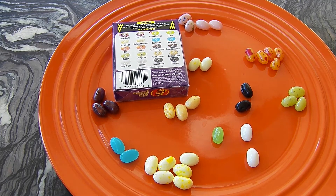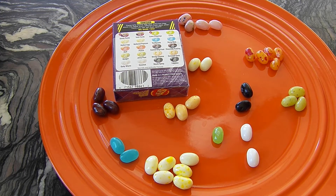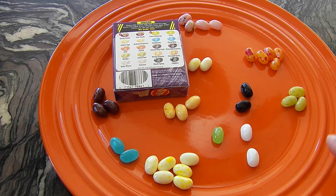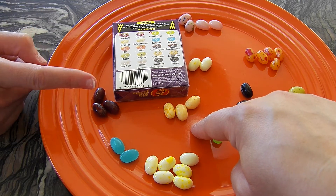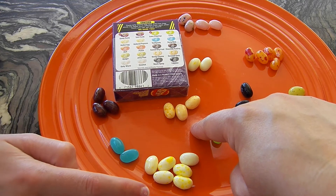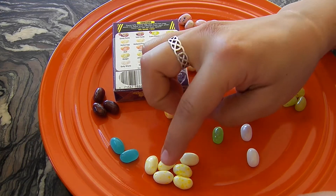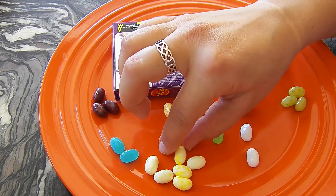Princess, it's your turn. Is there any we haven't tried yet? Oh yeah, booger and juicy pear. I don't think we've tried moldy cheese or caramel corn. And then this is rotten egg and buttered popcorn — either way, that tastes bad. But buttered popcorn isn't bad, it's so good.